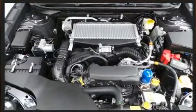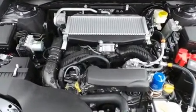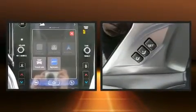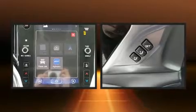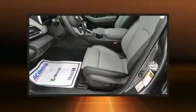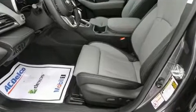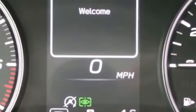Subaru also prioritized safety and security with features such as dual front impact airbags with occupant sensing airbag, front side impact airbags, traction control, brake assist, ignition disabling, an emergency communication system, and four-wheel disc brakes with ABS. Adaptive Cruise Control maintains a pre-set distance behind the car ahead of you, simplifying highway driving and enhancing safety.